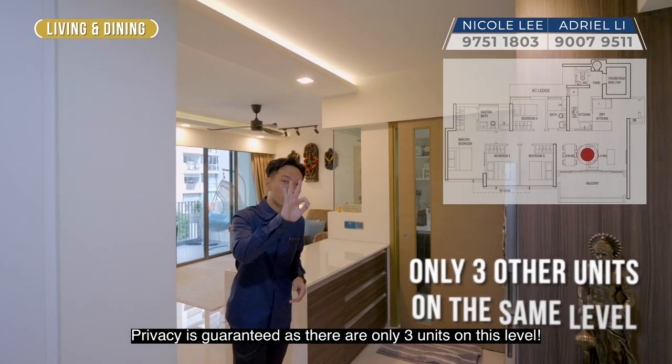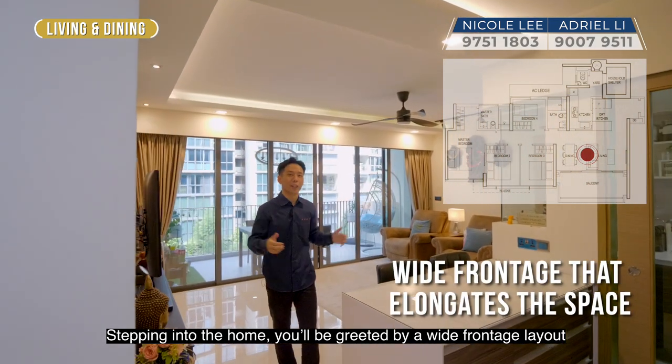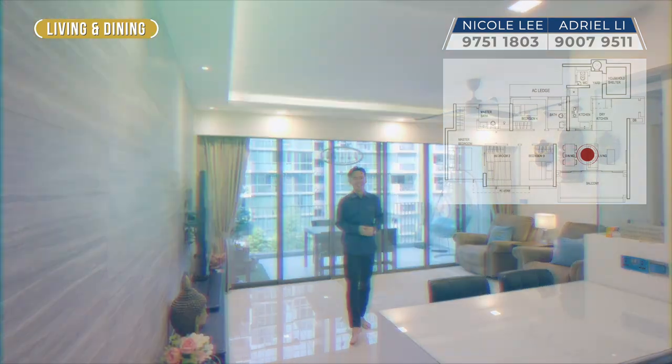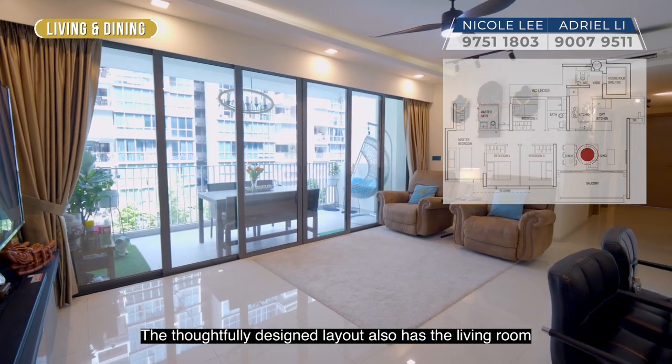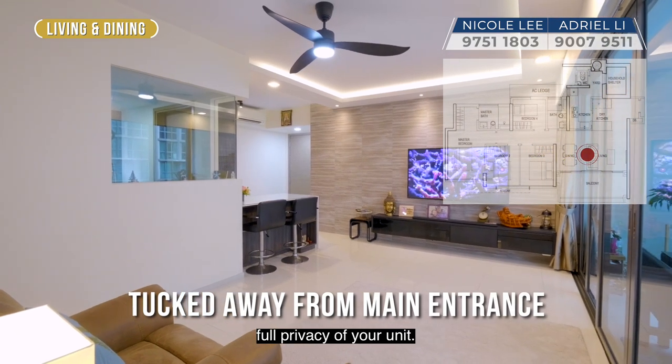Privacy is guaranteed as there are only three units on this level. Stepping into the home, you'll be greeted by a wide frontage layout that elongates both the living and dining area. The thoughtfully designed layout also has the living room tucked away from the main entrance, which enables full privacy of your unit.